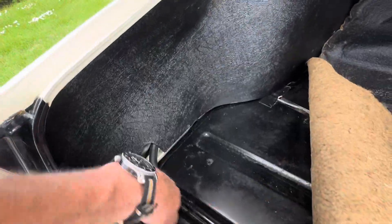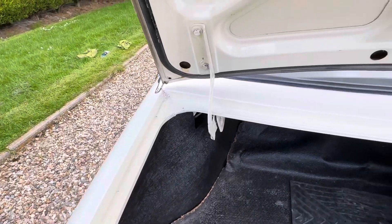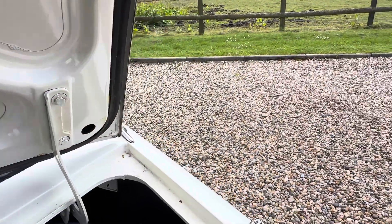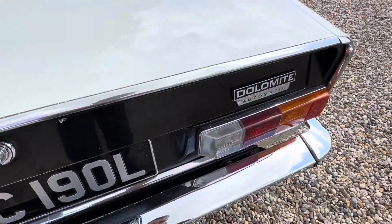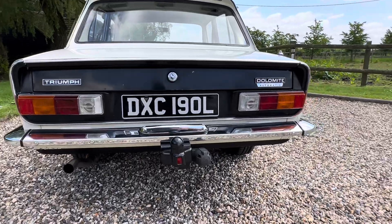You can see it's always been wax oiled from new — that's why it's been so well preserved. There's the fuel tank, and there's a stainless steel exhaust system on there.